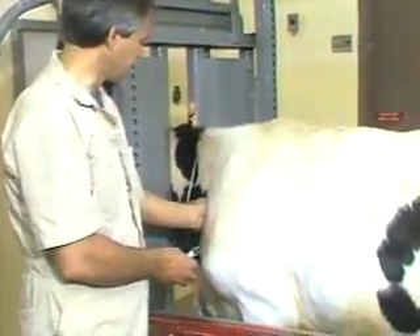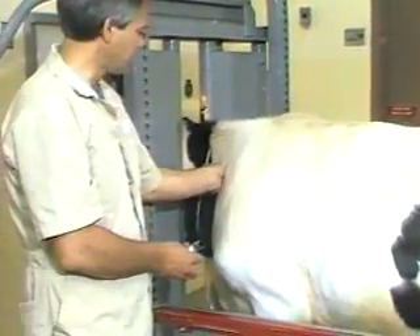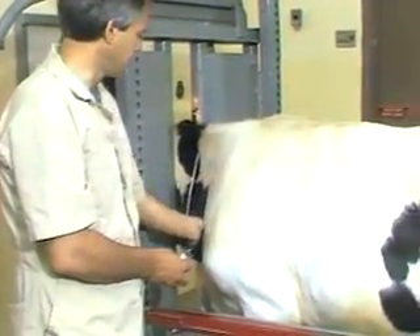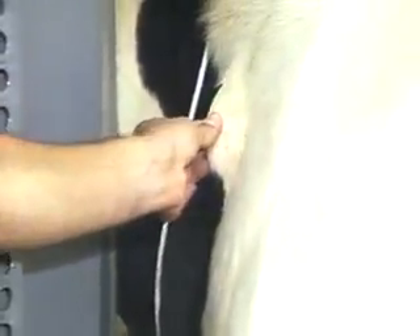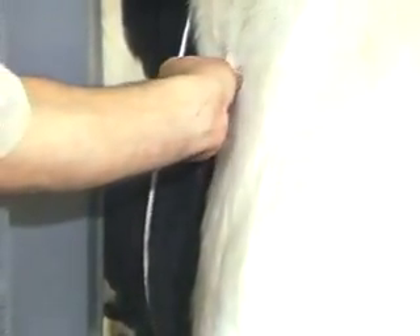Other acceptable subcutaneous sites are up here in the neck, in the same area that I just demonstrated for intramuscular, anywhere that a large amount of skin can be pulled up. I still prefer the area just anterior to the shoulder, and it's also wise to keep them fairly high.